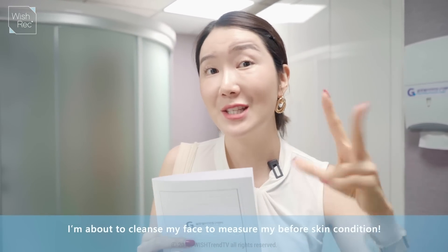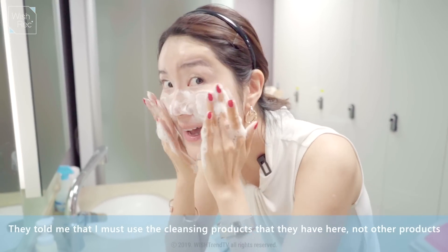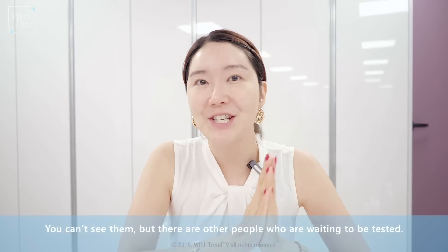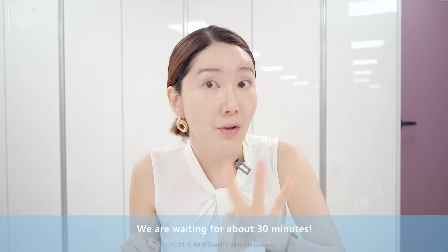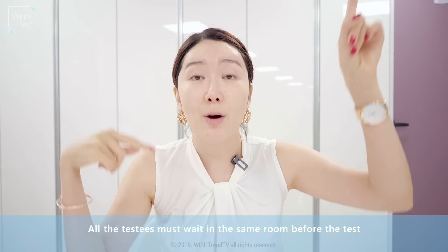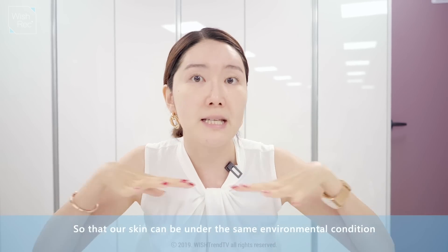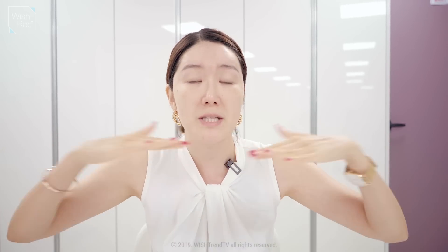Now I'm going to do my cleansing, because we're going to do three different tests to check what condition my face is in right now. After cleansing, we have to wait in this room for 30 minutes — me and all the other testees. The reason is because we want constant humidity and constant temperature. The AC is on and they keep all testees at the same equal standards, so that when the test starts, everybody starts at the same level.